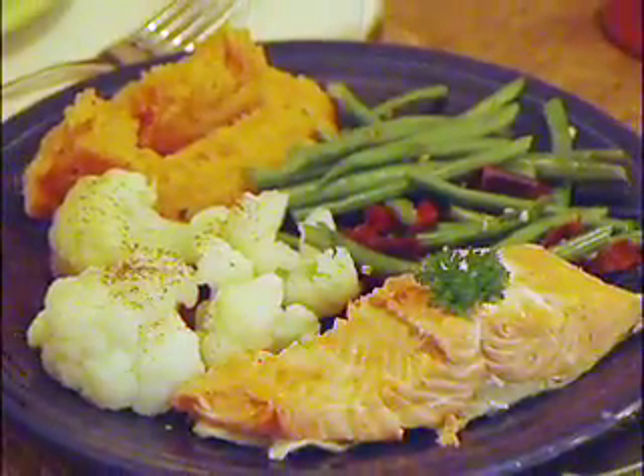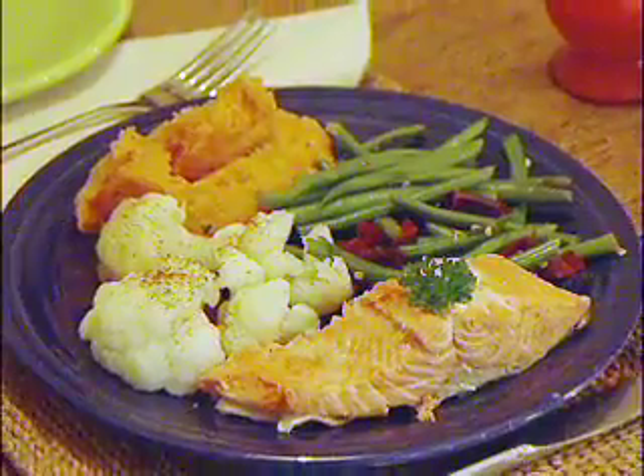Put down a table mat. Eat off a plate. Dine with others. Make the plate attractive — good looking food is enjoyable.